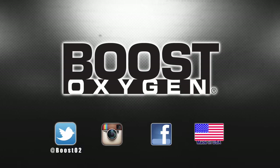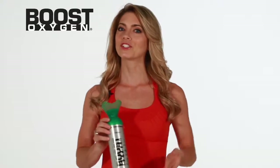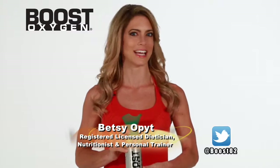Hi, my name is Betsy Opet, and I'm a registered and licensed dietitian and personal trainer. I'm here to talk to you about Boost Oxygen, which is 95% pure oxygen filled into recyclable aluminum canisters for convenient and personal use.